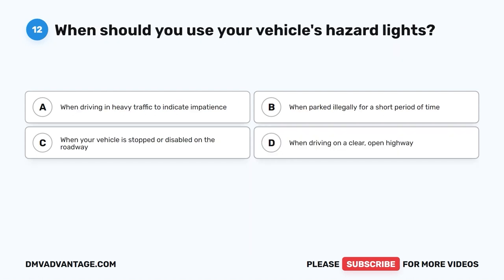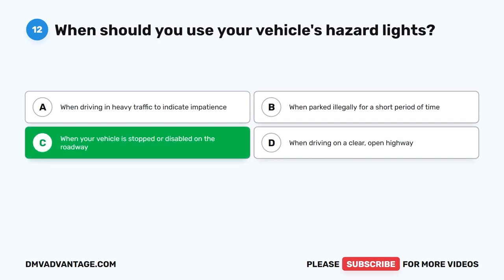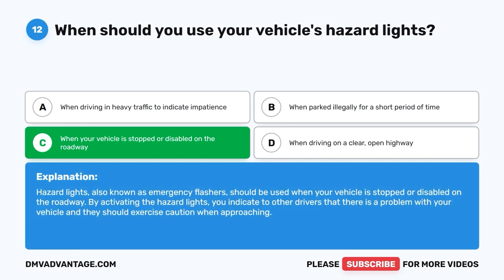Question 12: When should you use your vehicle's hazard lights? A. When driving in heavy traffic to indicate impatience. B. When parked illegally for a short period. C. When your vehicle is stopped or disabled on the roadway. D. When driving on a clear open highway. The correct answer is C. Hazard lights, also known as emergency flashers, should be used when your vehicle is stopped or disabled on the roadway. By activating them, you alert other drivers that there is a problem and they should exercise caution when approaching.